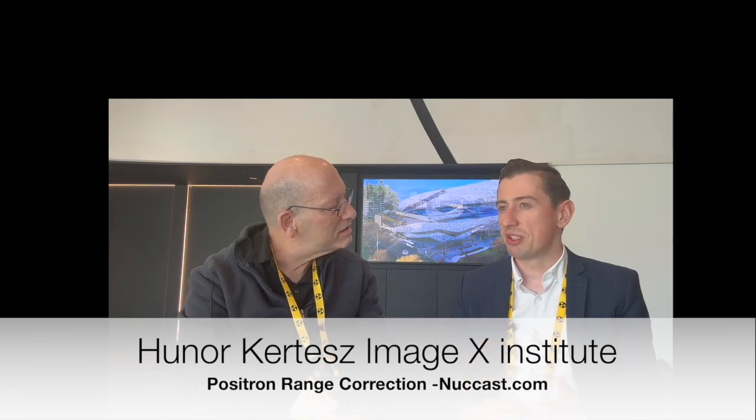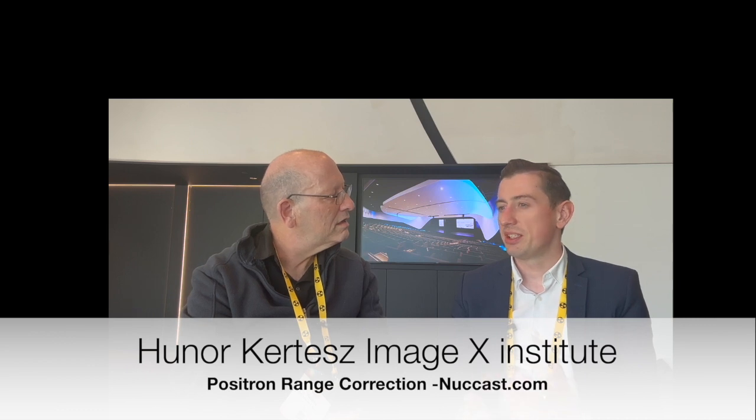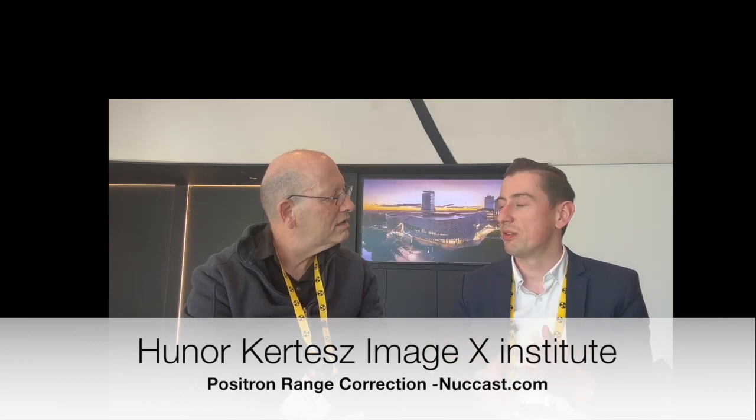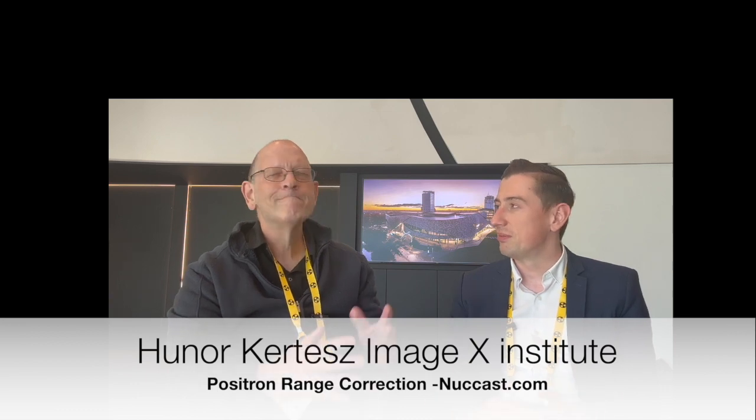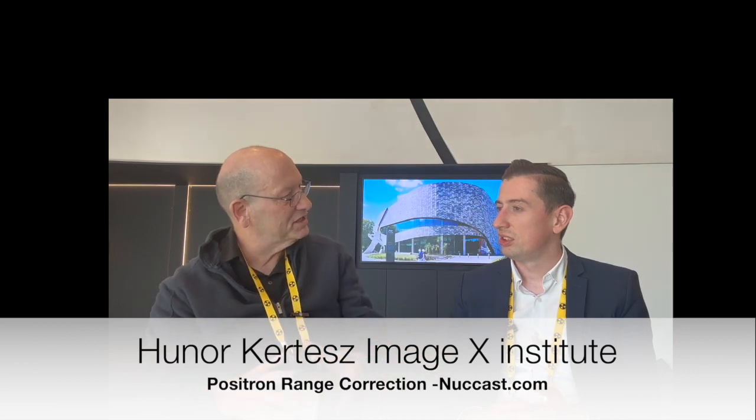The Gibbs artifact is a well-known issue from PSF. When we do positional range correction, we see the Gibbs artifacts become even more pronounced. What we can do is adjust the size of the kernels to somewhat limit the Gibbs artifacts. It mainly happens at sharp edges — we did phantom studies with a water phantom that has a really sharp border, which you usually wouldn't see inside a patient.